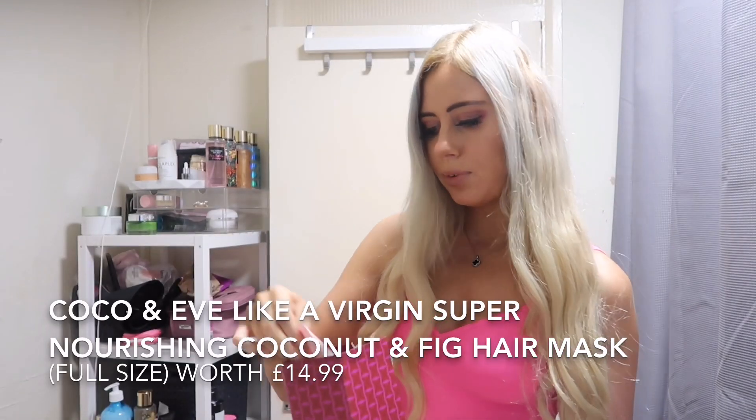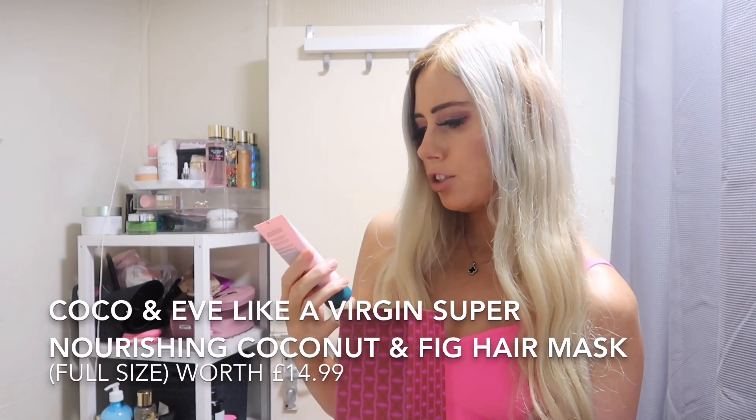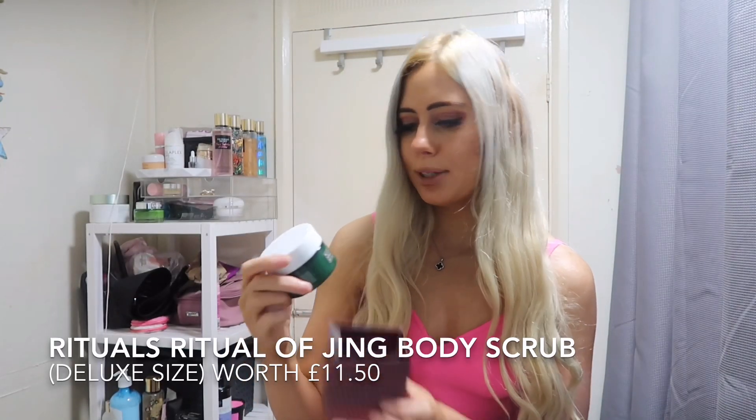In door 22, we've got the Coco and Eve Like a Virgin Super Nourishing Coconut and Thick Hair Mask — oh, that's a cute hair mask. In number 23, we've got the Rituals Relaxing Body Scrub.